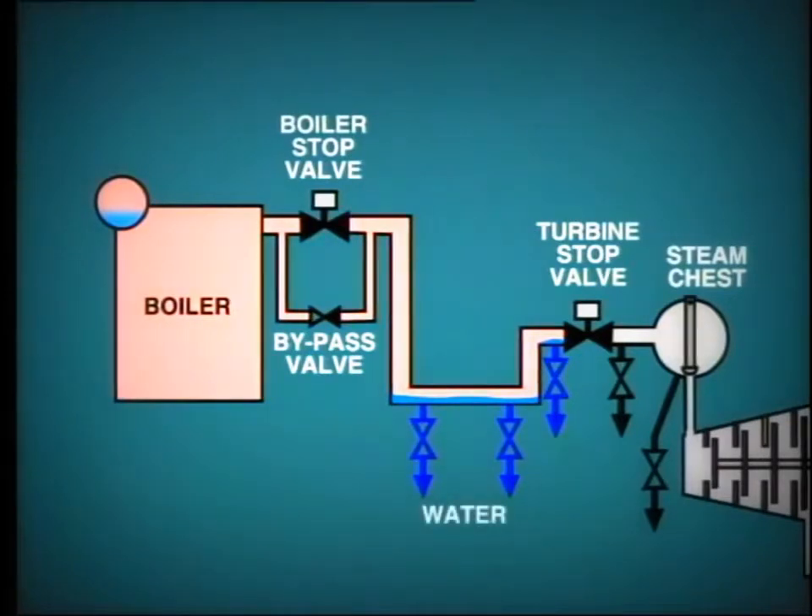Initially, water will discharge from the open drain lines, but eventually, as the piping warms up, this will turn to vapor as less condensate is produced. The drain valves can then be closed, except the before-stop valve drain, which should be left partially open. During this time, the pressure in the pipework should be building to a level equivalent to the boiler pressure, allowing the boiler stop valve to be opened.